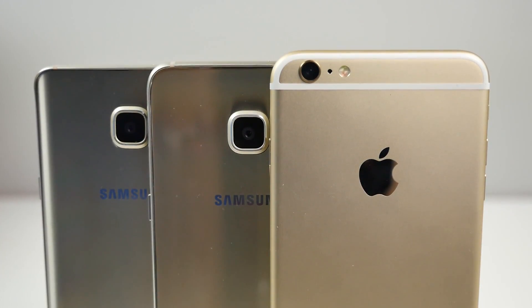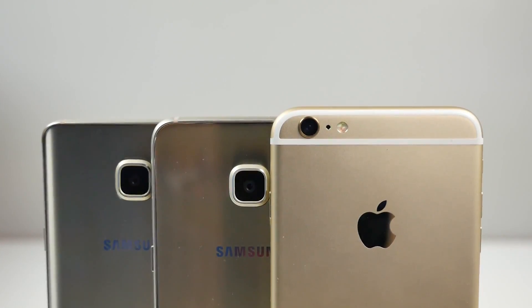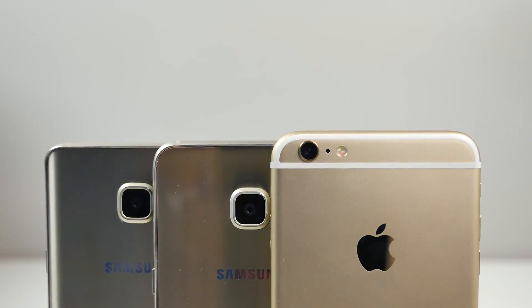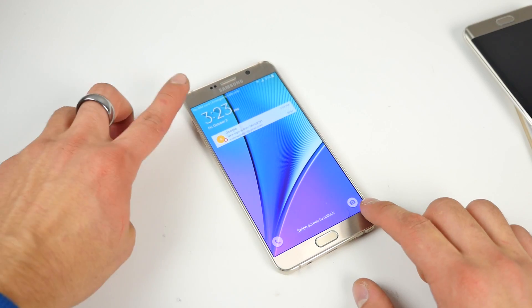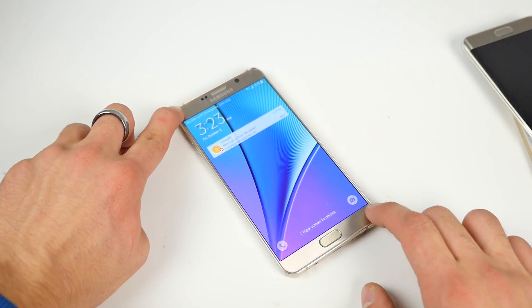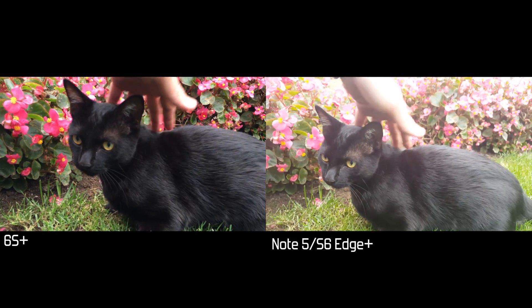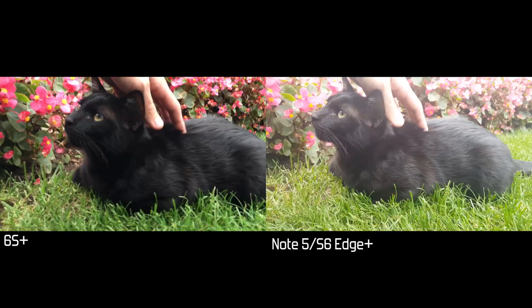Let's talk cameras. The iPhone 6S Plus front-facing camera finally catches up to 5 megapixels, and it now has True Tone flash on the front as well. Rear cameras — that's an interesting story. Both are incredibly good. The iPhone 6S Plus is at 12 megapixels and the aperture isn't as good, but it has extreme capability when it comes to slow motion with higher frames per second at 720p and 1080p resolutions. The camera on the Note 5 and S6 Edge Plus protrudes a lot, so if you use your phone on a flat surface, it's going to rock back and forth. Both the Note 5 and S6 Edge Plus have the same camera sensor.